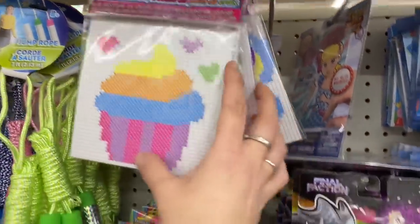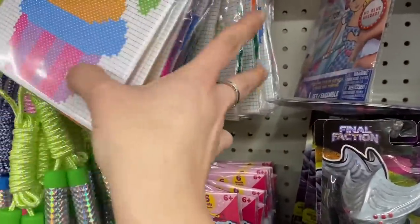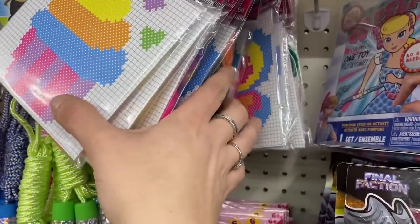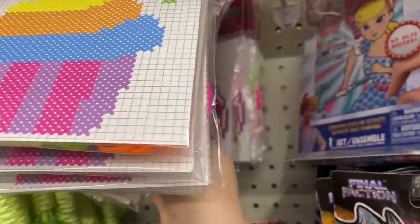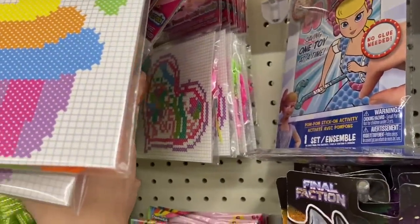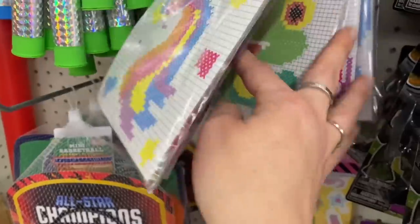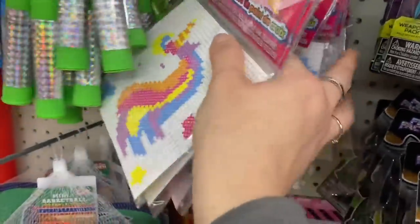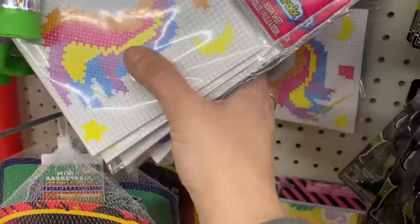Then they have these cross-stitch kits. We have a cupcake, a butterfly, a little frog, and a laying-down heart with multi-colors. So we can get a better view — the unicorn, the cupcake, the frog, here's that heart, and here's a better view of that butterfly. And yeah, that looks like it's all of them.